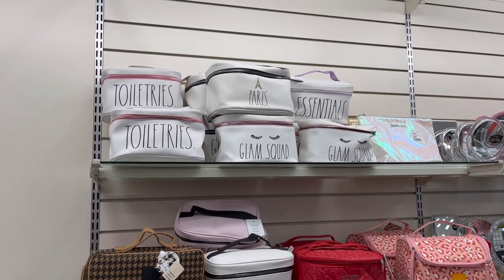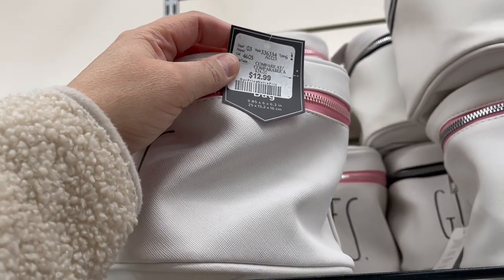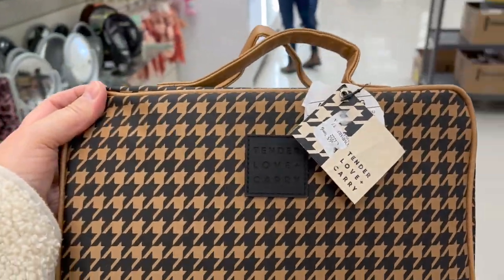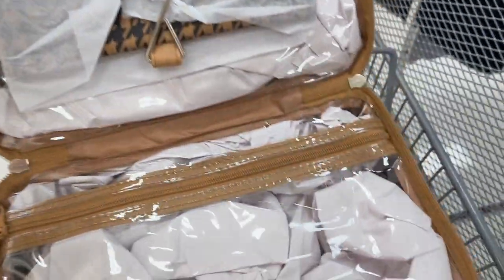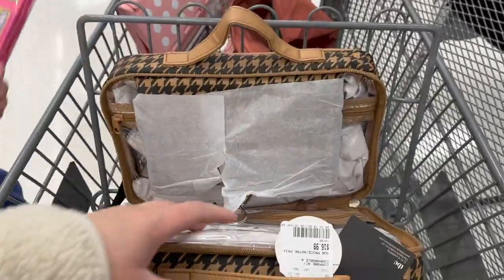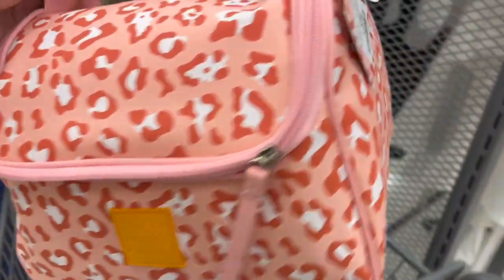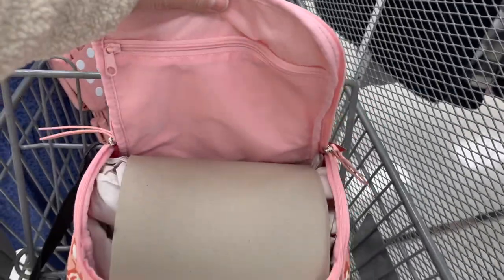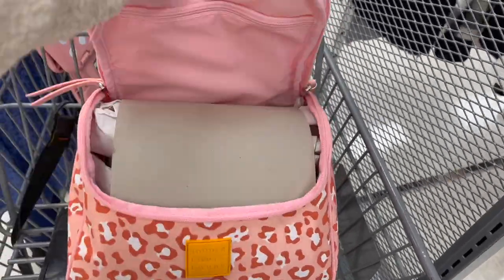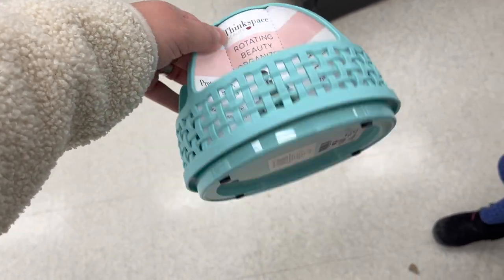If you're looking for new makeup cases or toiletry holders they have tons — already done brand for $12.99, great size. Look at this one — a great Tender Love Carry two-piece set that's also a hanger for $16.99, an amazing buy. I also really like this by Tender Love Carry for $16.99 — it's huge with lots of zippers. Think Space rotating beauty organizer for $12.99.